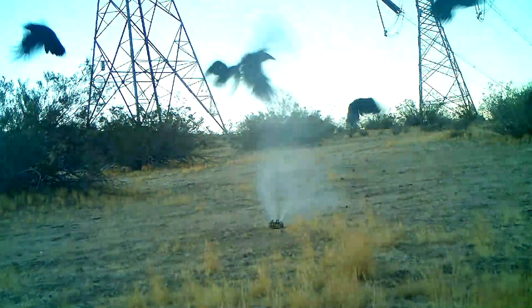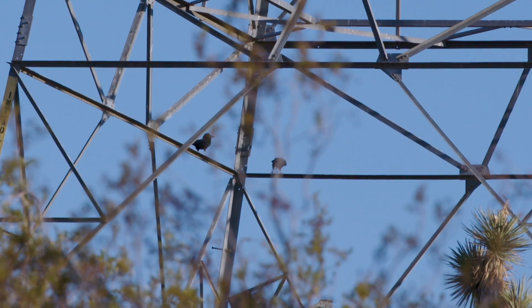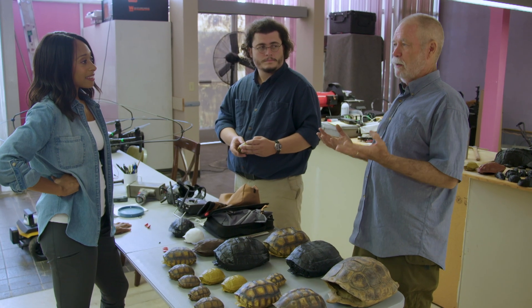The irritant we use is called methyl anthranylate — it's basically fake grape juice. For some reason it drives ravens crazy; it's like pepper spray for birds. It's completely an organic material that dissipates — it just gets in their face and surprises the heck out of them. How would you feel if you sat down to a nice plate of spaghetti and all of a sudden it went off in your face? It would change your attitude towards spaghetti significantly. If we can retrain them, they actually become allies. A trained, educated raven influences the behavior of other ravens, and they're very smart animals — they're great students.